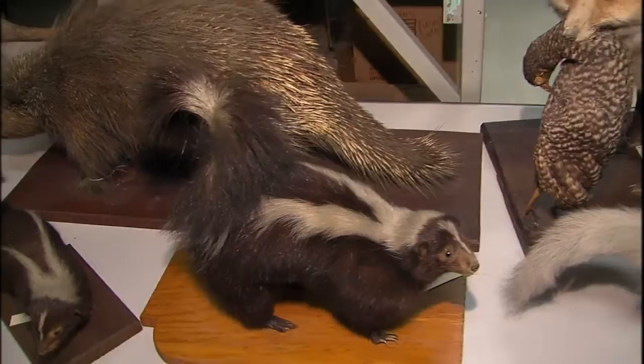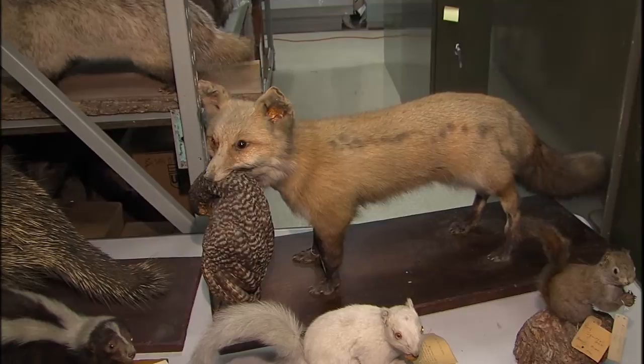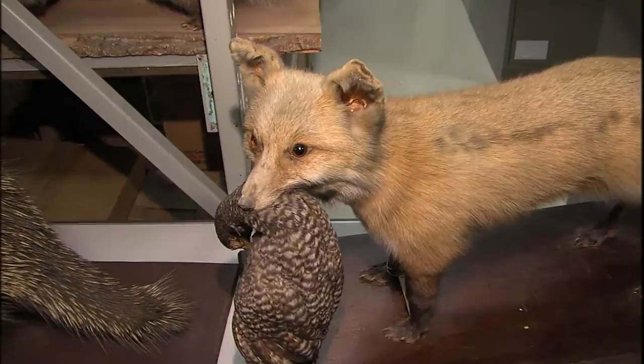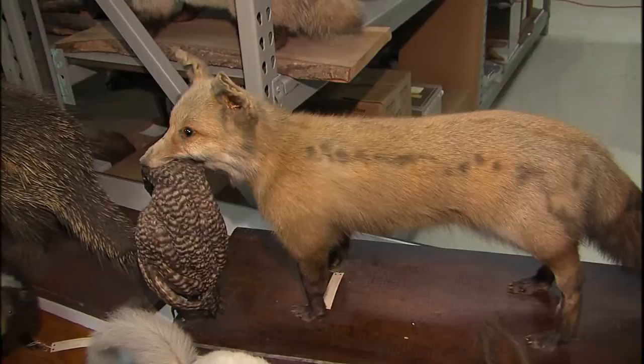Just behind the skunk, we see a fox — a red fox with a prairie chicken. Biggs liked to put his animals in a natural circumstance, and this one has caught a bird. It's showing part of the natural behavior of the animal hunting the native birds, adding to the lifelike pose and giving more of an appreciation of what these animals were doing. Even though you're seeing them in a museum, you're seeing aspects of their behavior in these mounts.